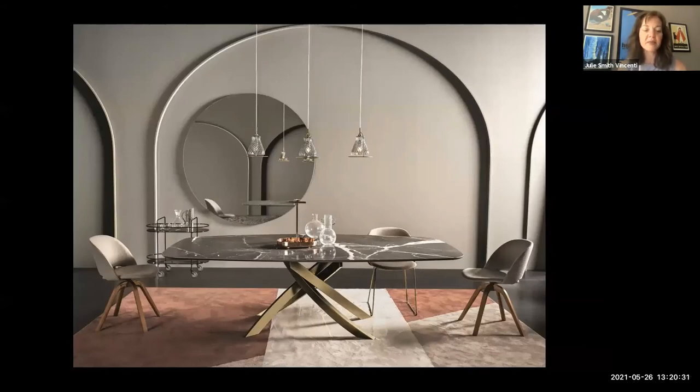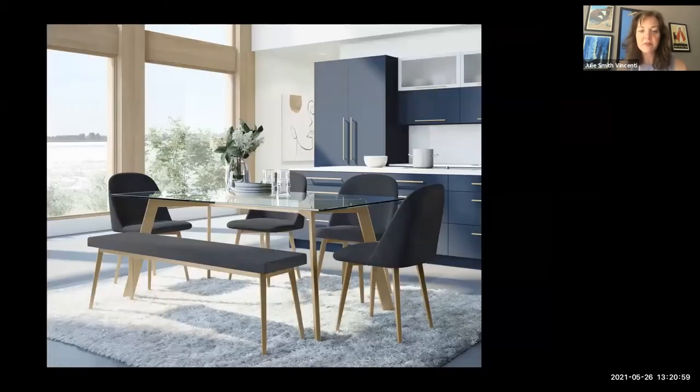Another example of those same colors and that 80s modern vibe is from Bontempi Casa, also in Interhall this market. You're seeing the serving cart, the mirror, pendant lights, table, and two styles of chairs — all from the brand — with lots of customization options. A similar idea at a slightly lower price point is from Amisco, offering tabletop options, bench seating options, fabric options, and a finish called Sun Gold.